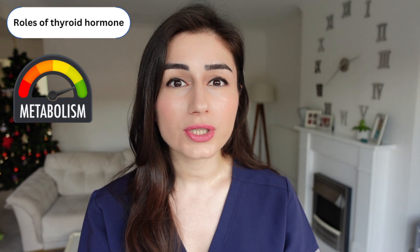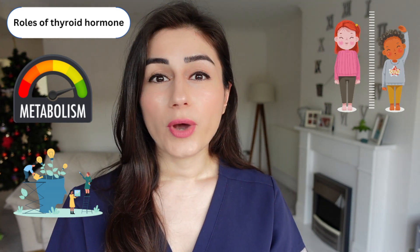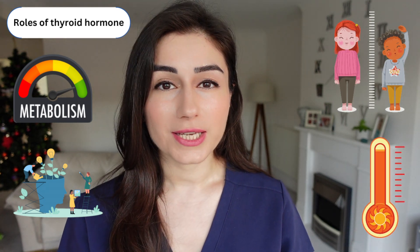It is really important in the brain development of children. It is also involved in growth and the way that we generate heat in our body. One of the medical conditions that can cause your thyroid gland to not produce enough hormone is something called Hashimoto's.